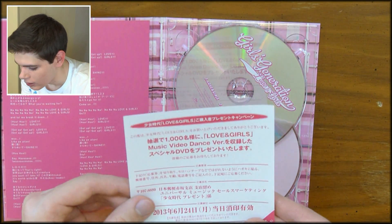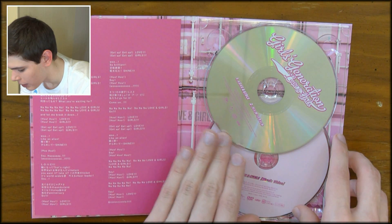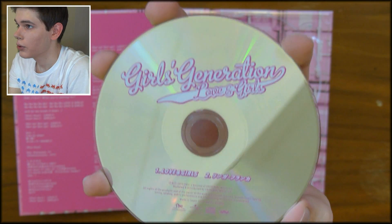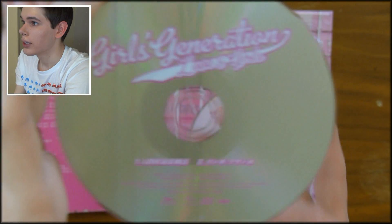So we've got this, which I think is also something for the Japanese fans. I'm not sure what it is. I don't read Japanese or speak it or anything. Here is disc number one, the single, with Love and Girls and the new Japanese song, which I have yet to hear, because I wanted to wait until I had it on the single — so that's cool.